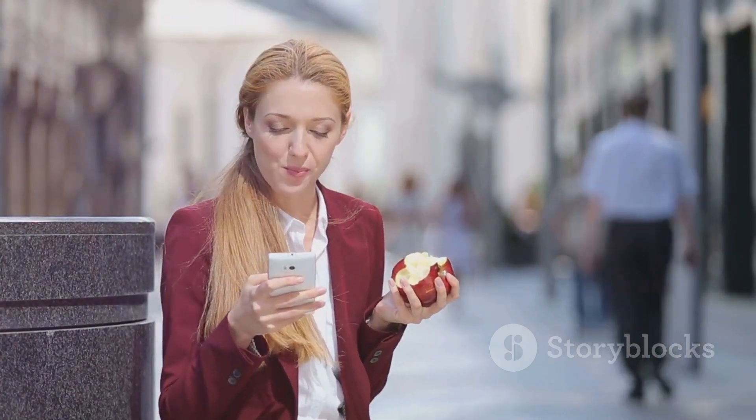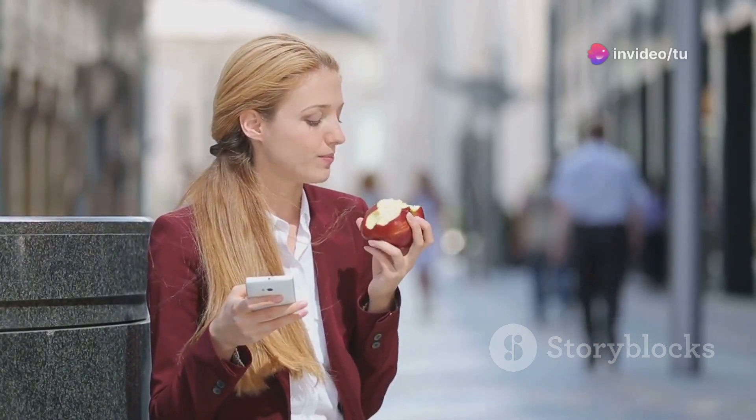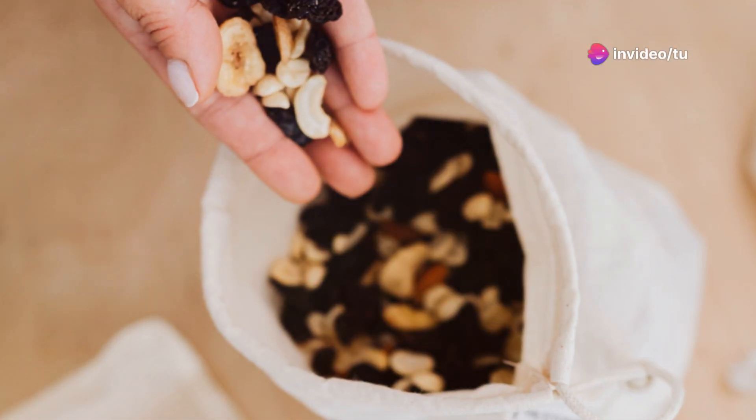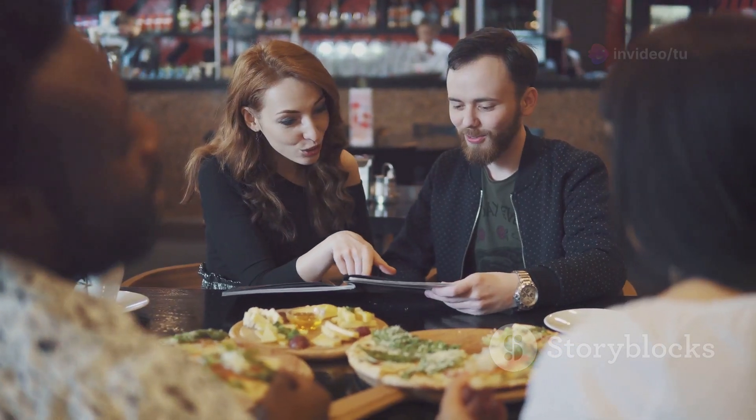Life can be unpredictable, but that doesn't mean your keto diet has to derail. Plan for those busy days or social gatherings. Pack keto-friendly snacks to avoid temptation.